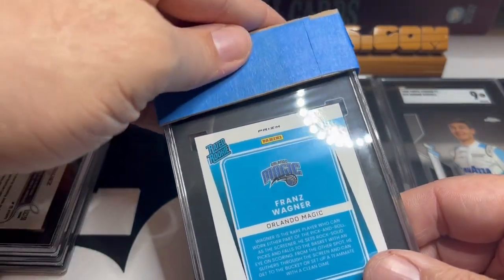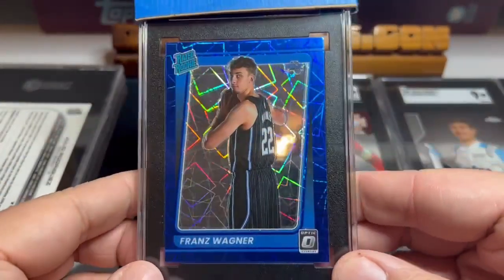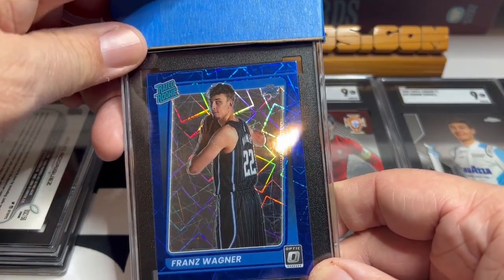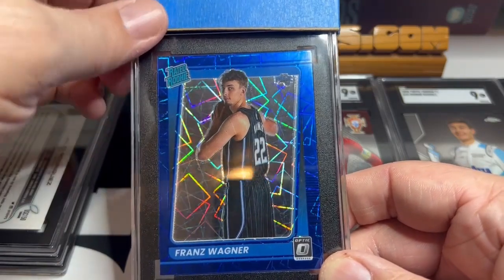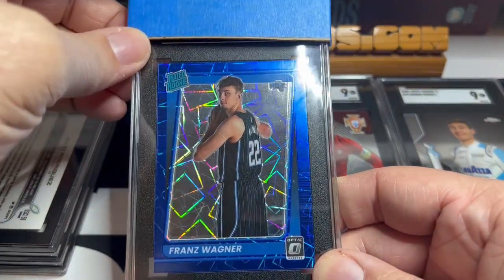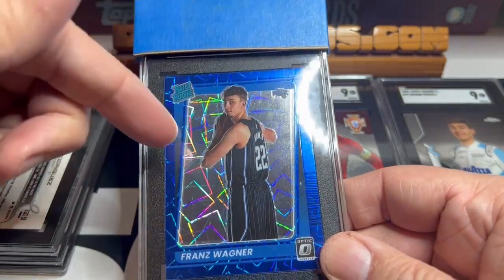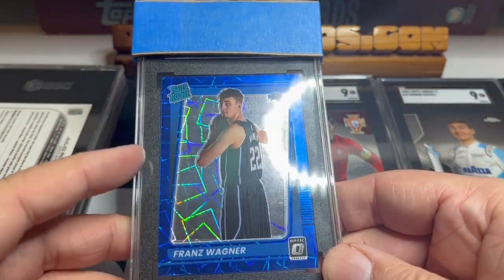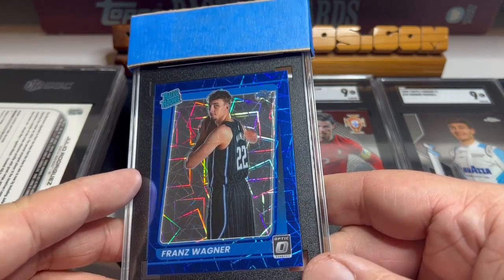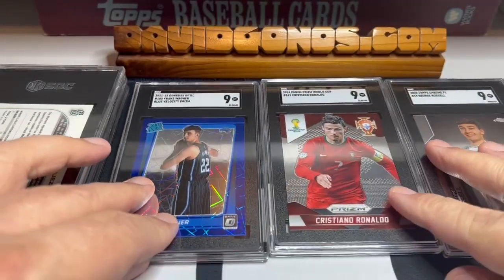Now moving on to basketball. One of my favorite players on one of my favorite teams — Franz Wagner. The Magic picked him with the seventh pick in 2021. He had a very good rookie season and he's having a phenomenal sophomore season, possibly the best sophomore season out of everyone. Blue velocity — 2021 Donruss Optic blue velocity, silver hollow. I bought this on eBay. I tried to buy one as centered as I could get and it's cheap. Look at the color on that. My guess is that this one is a nine as well. We got a nine — triple nines so far.